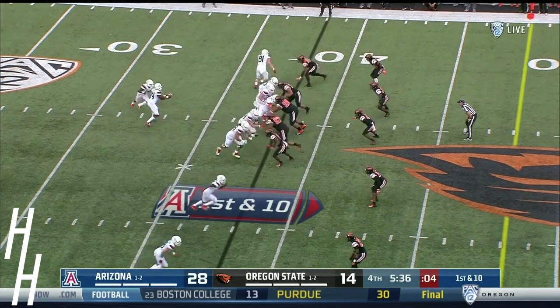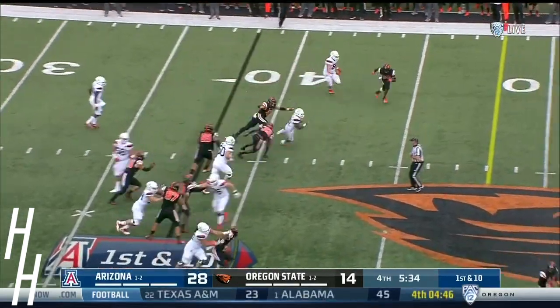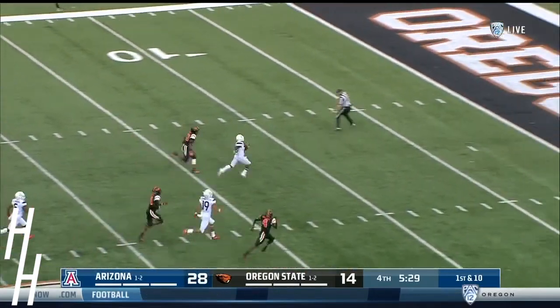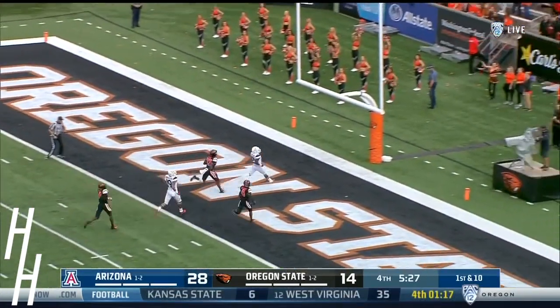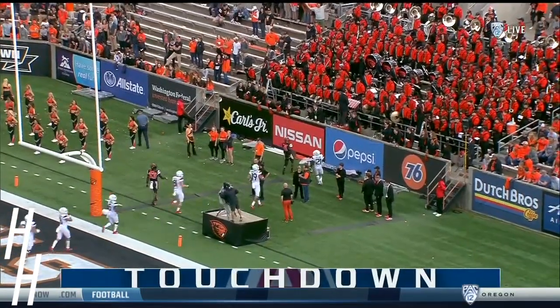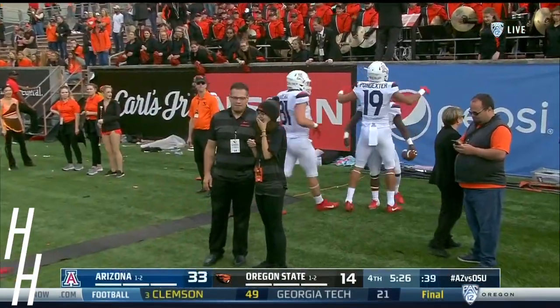Are they going to run all over us again? And there goes J.J. Taylor — 30, 20, 10. Touchdown, Arizona. 62 yards for J.J. Taylor, who's having a monster afternoon.